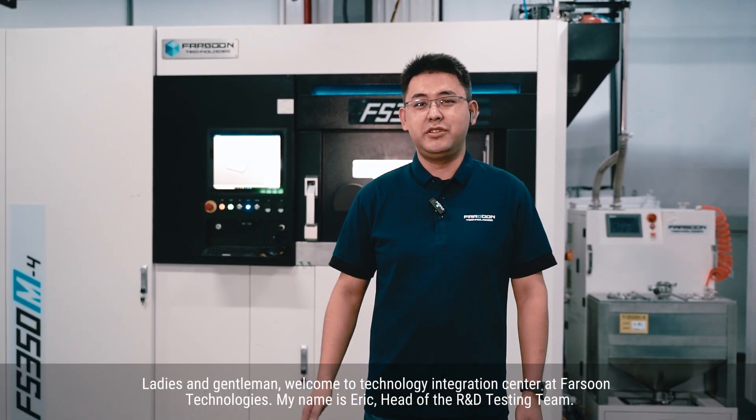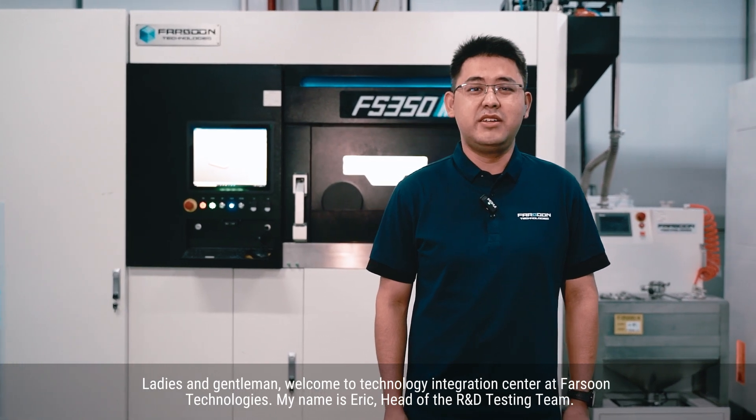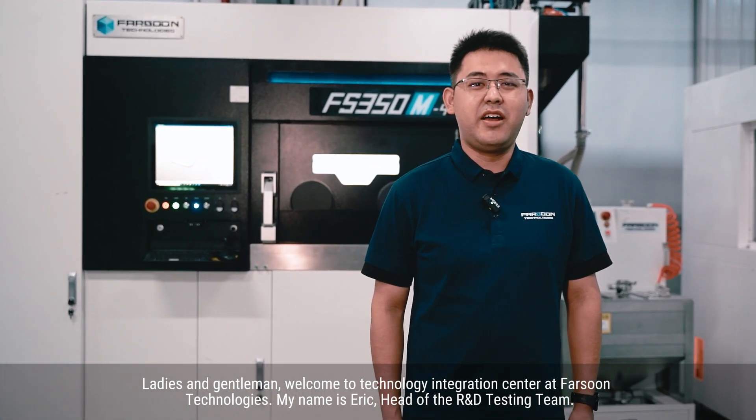Ladies and gentlemen, welcome to Technology Inhibition Center at Farzone Technologies. My name is Eric, head of the R&D testing team.